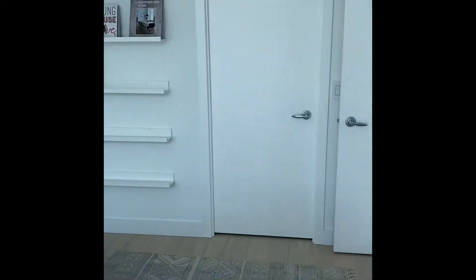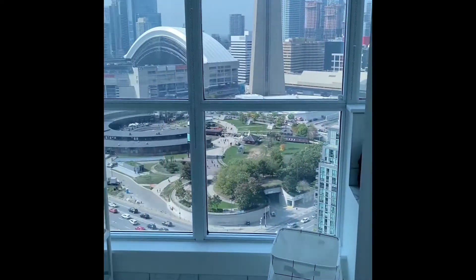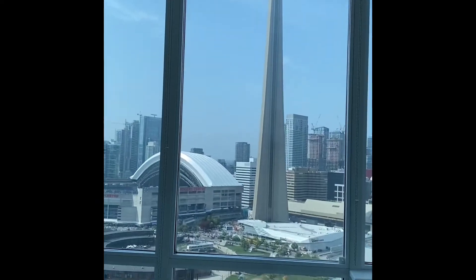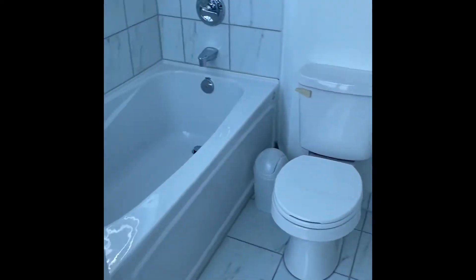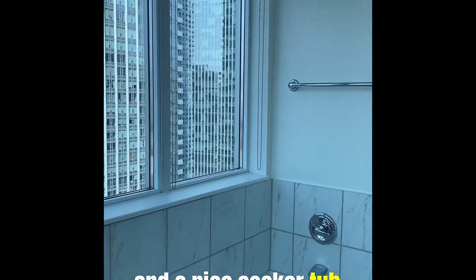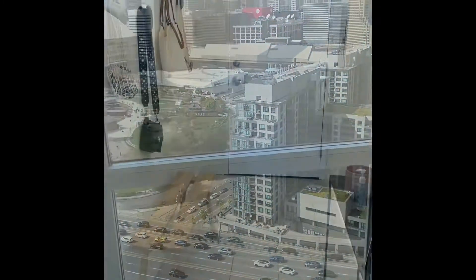I will show you — there's a walk-in closet behind here. I'll show you the ensuite bath. Again, you have these stunning views. Stand-up shower, a little vanity, and a nice soaker tub with all those views. Can you imagine soaking in here in a bubble bath at night? It's so beautiful.